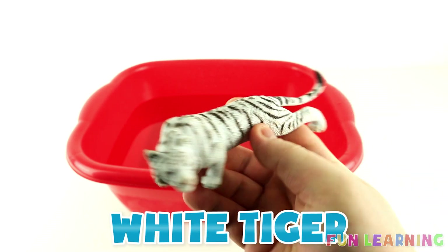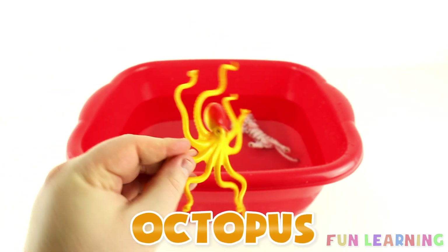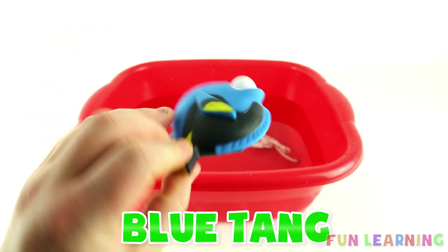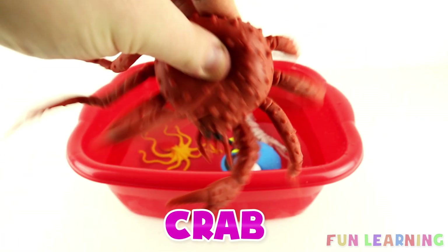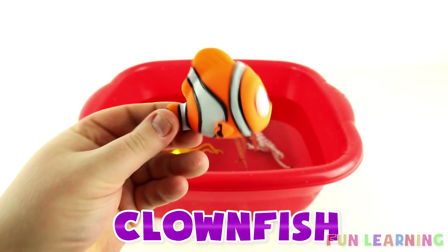White Tiger. Yellow Octopus. Blue Tang. A Crab. A Clownfish.